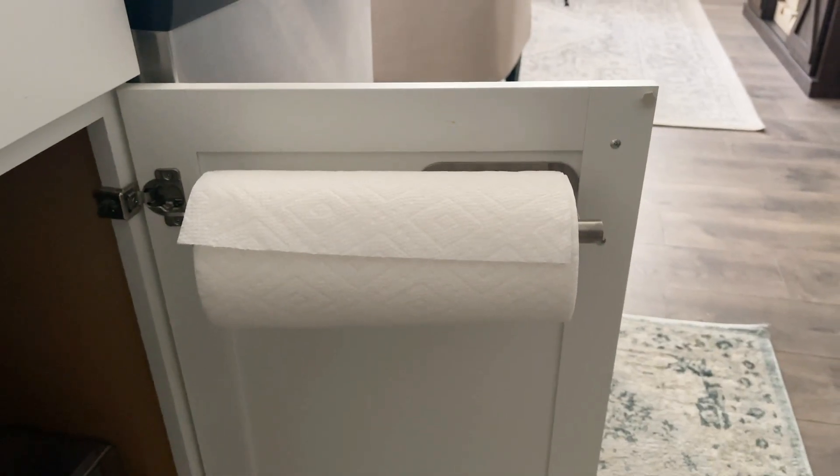Another fun find in my kitchen is my paper towel holder. It's simple but it keeps paper towels out of the way since they can make countertops look cluttered. I have mine inside the cabinet door under my kitchen sink, keeping it hidden but easy to access right where you need it. In my previous house I mounted it under a cabinet to keep countertops clear — definitely an Amazon favorite I highly recommend.